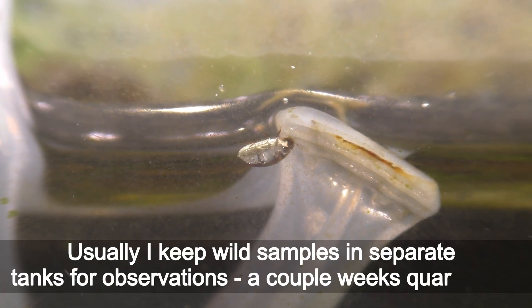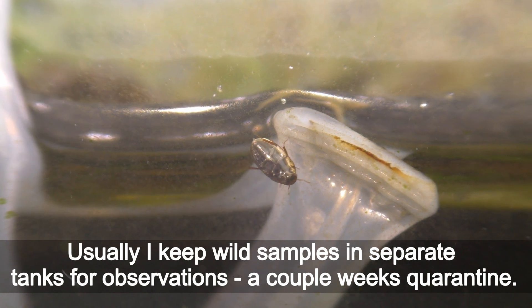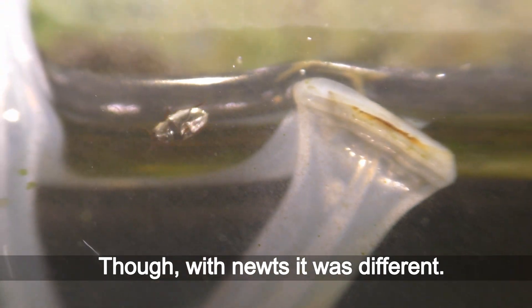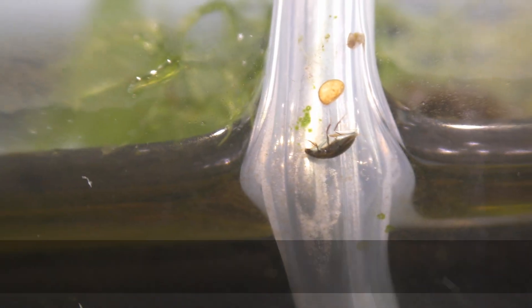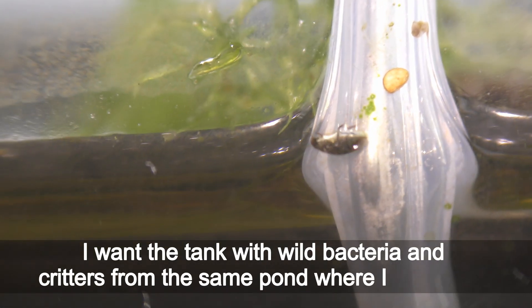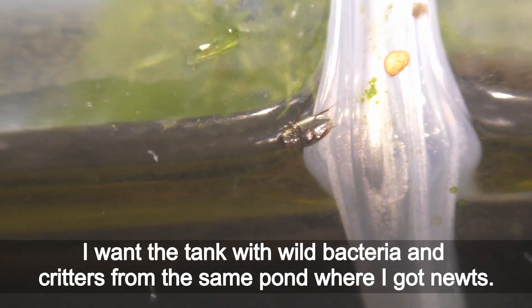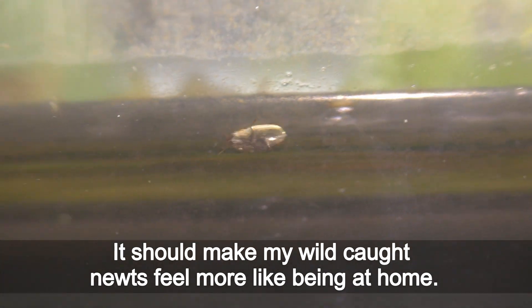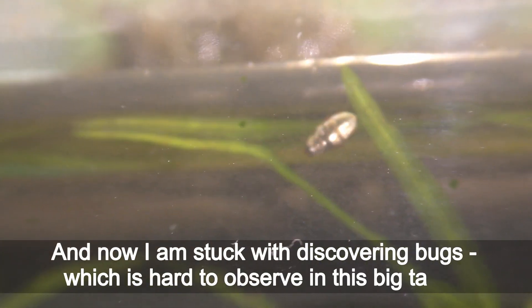Plants always come with creatures and eggs and bacteria. Usually I keep wild samples in separate tanks for observations — a couple weeks' quarantine. Though with the newts it was different. I wanted the tank to have wild bacteria and creatures from the same location where I got the newts, so it should make my wild-caught newts feel more like being at home.